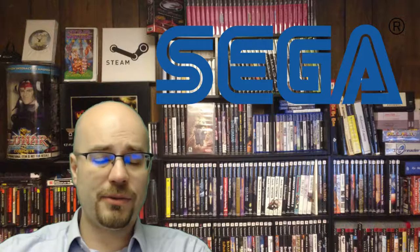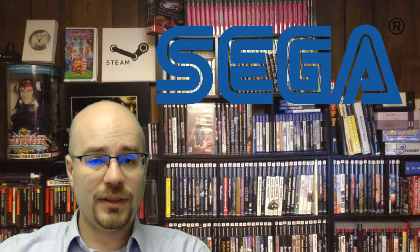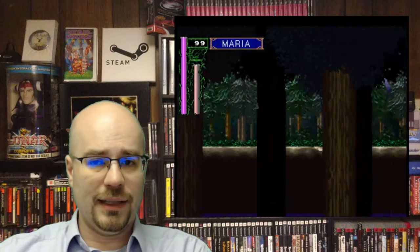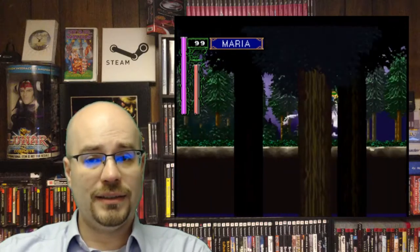I'm not really presenting these in any particular order, but these are some of my favorites. So I'm going to butcher the name on this first one: Akumajo Dracula X. It's an import — basically the Japanese version of Symphony of the Night.